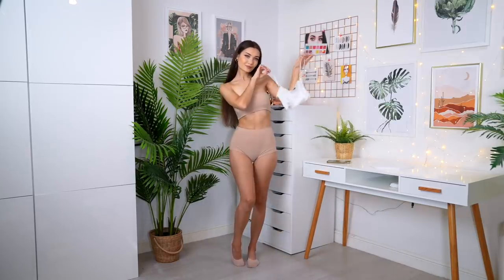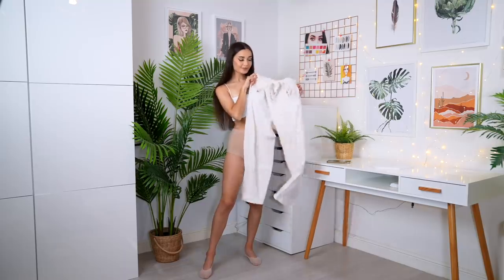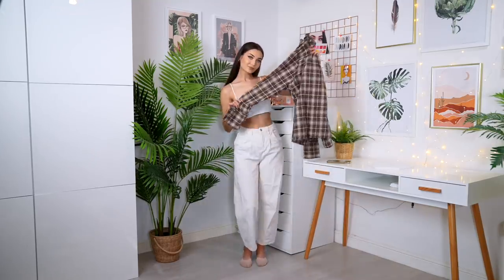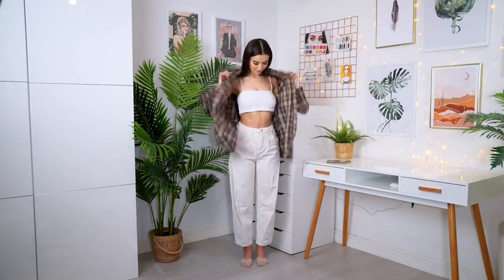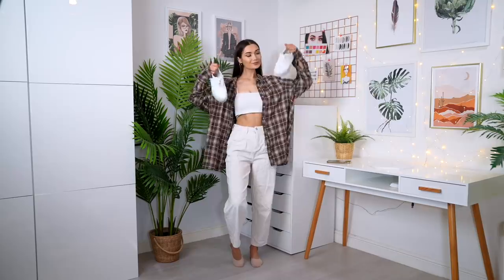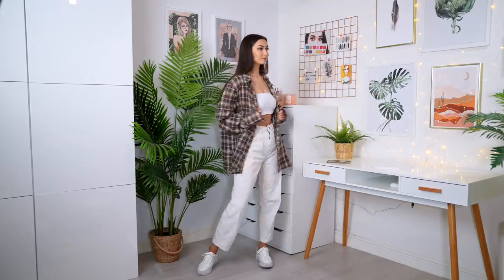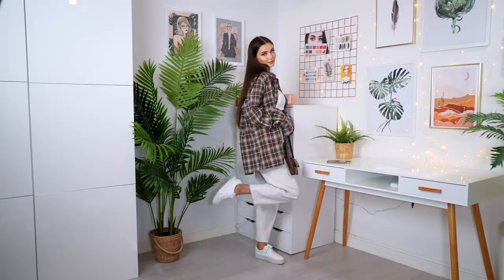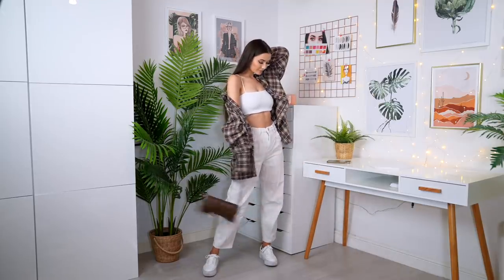For the next outfit, starting off with a little white crop top — a staple everyone should have. For the bottoms I'm going for these light beige corduroy trousers, which are super relaxed. Over the top I'm going with a really nice checkered brown shirt which is super oversized — it gives boyfriend shirt vibes. For shoes I went for some simple white trainers. This outfit is super relaxed and very casual — I finished it with a brown saddle bag. I can see myself wearing this just running errands around town.